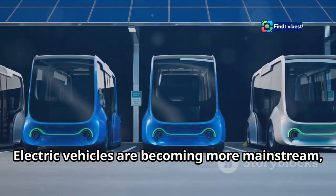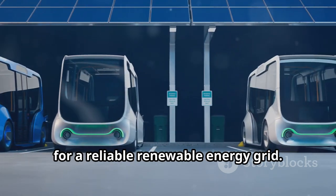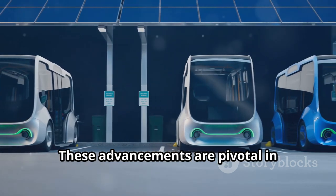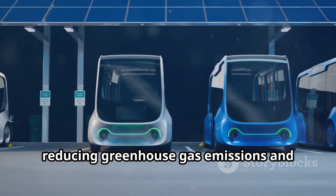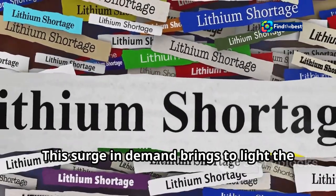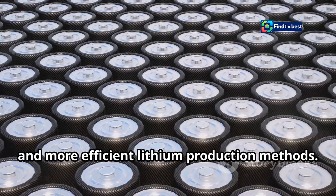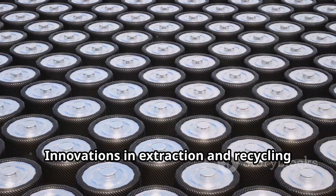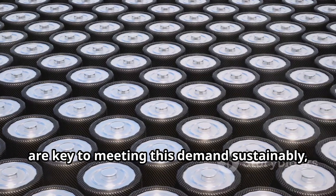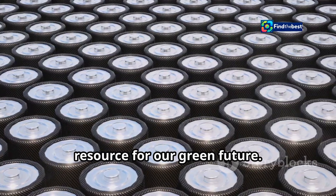Electric vehicles are becoming more mainstream, and grid-scale energy storage is crucial for a reliable renewable energy grid. These advancements are pivotal in reducing greenhouse gas emissions and combating climate change. This surge in demand brings to light the urgent need for cleaner, faster, and more efficient lithium production methods. Innovations in extraction and recycling are key to meeting this demand sustainably, ensuring that lithium remains a viable resource for our green future.